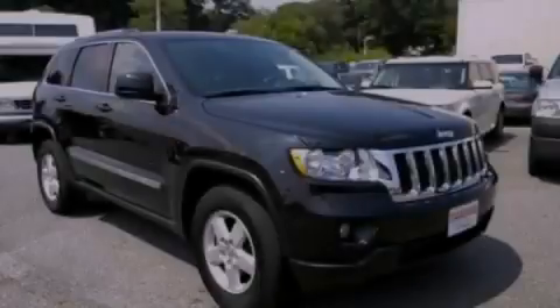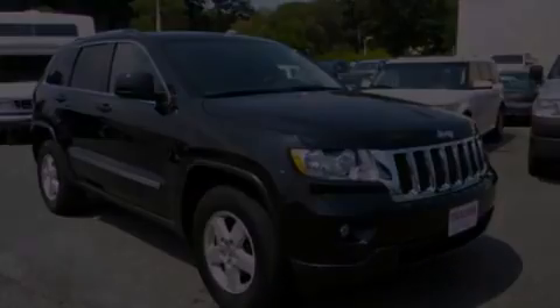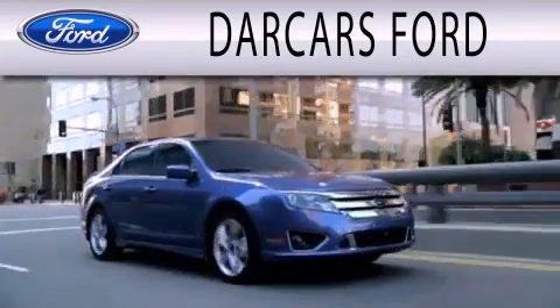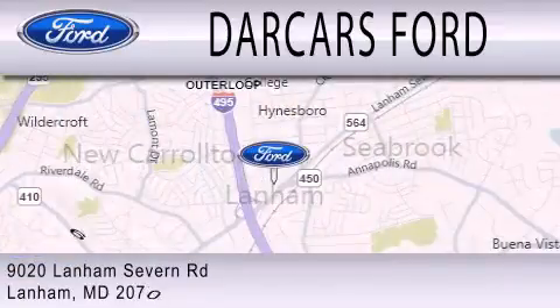Please call us today for more information on this great vehicle. Darkars Ford is dedicated to doing everything possible to ensure that the experience you have selecting your next vehicle is as pleasant as possible. We are located at 9020 Lanham Severn Road in Lanham.